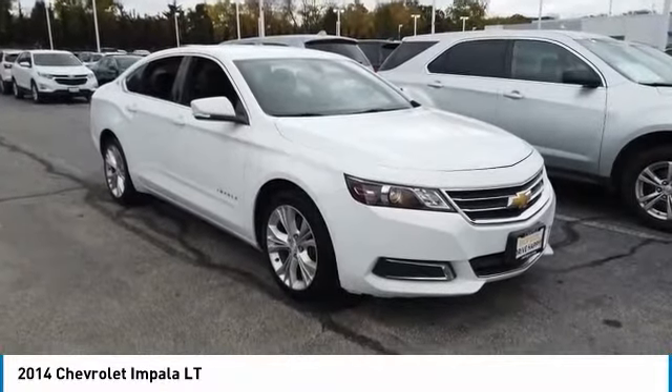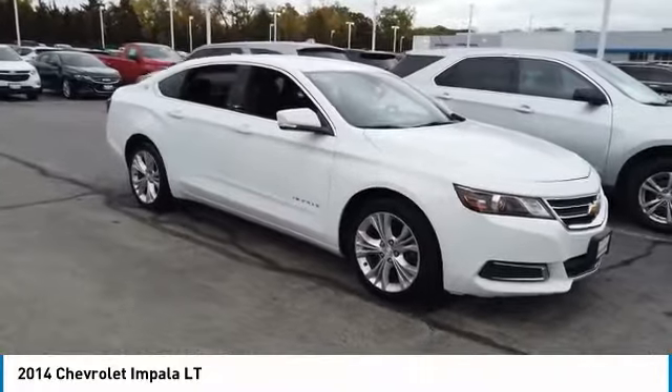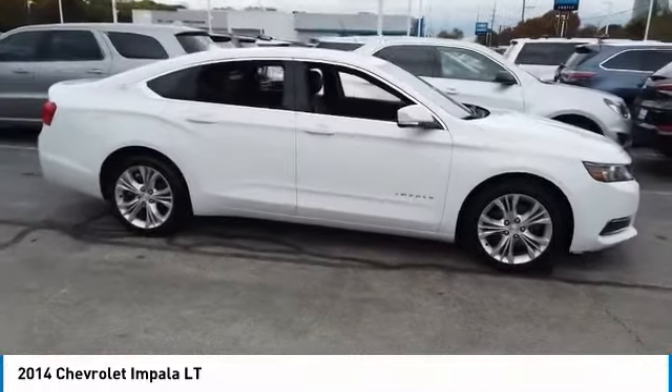Looking for the right vehicle? Check out the 2014 Impala. The Impala has been one of America's favorites for over 50 years. Enough said.